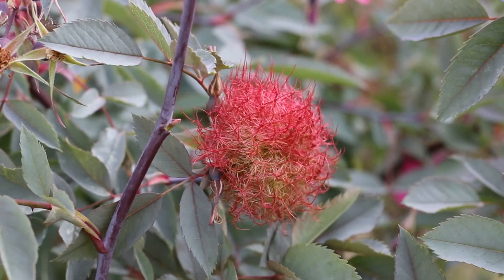This rose is Rosa rubrifolia or Rosa glauca — I'm not quite sure which is the current scientific name, but people use both. This rose is a little bit susceptible to a particular wasp that burrows into one of the buds, producing this growth. I'm going to take some close-up footage so you can see how incredible this thing is — it's astounding.